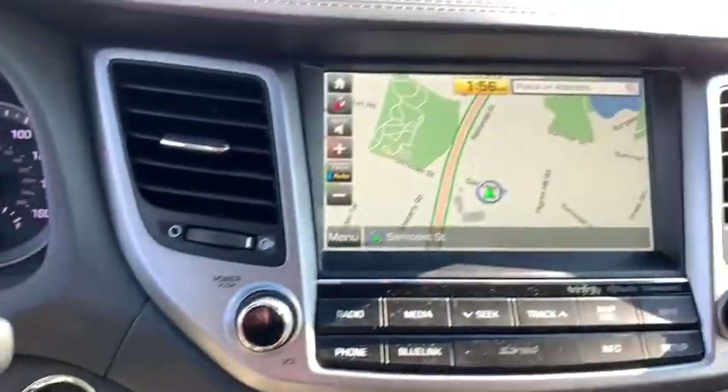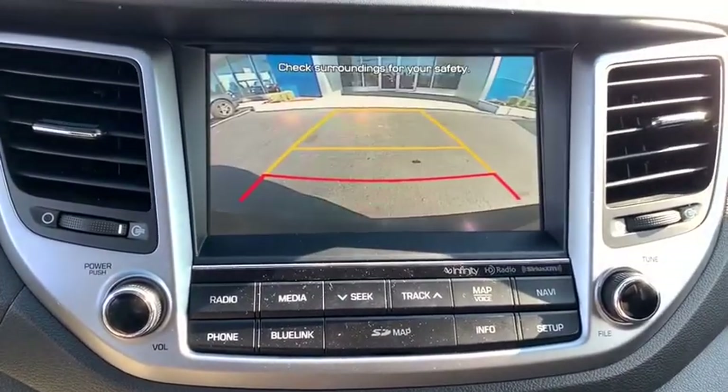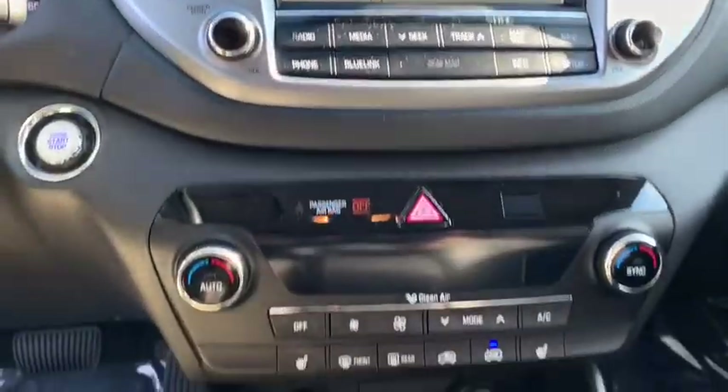Compass, rear window defroster, power windows, trip computer, heated front seats, fog lights, overhead console, tachometer, remote keyless entry, brake assist.